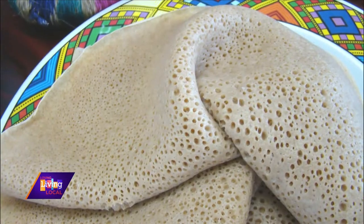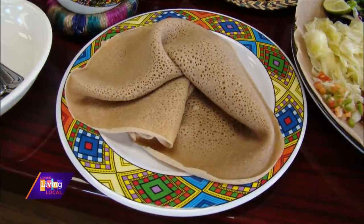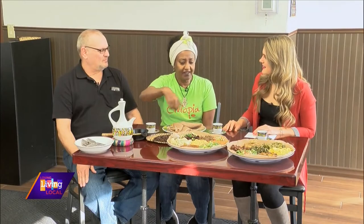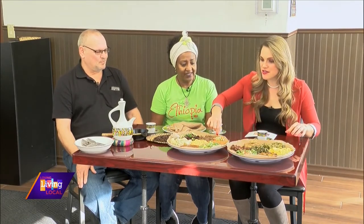What is this called again? Injera. And how do you make it? It's blended with teff — T-E-F-F — it's the smallest grain in the world. It also has barley, and it's fermented for two or three days before you make it. You cook it in a big pan and make a circle like a pancake. The food is actually underneath the injera too.